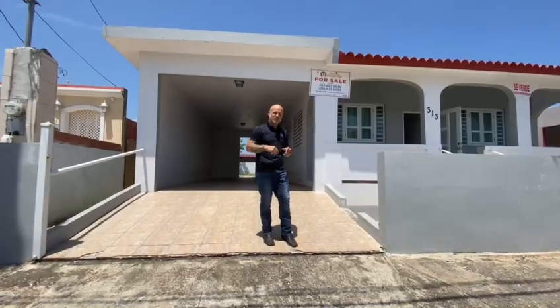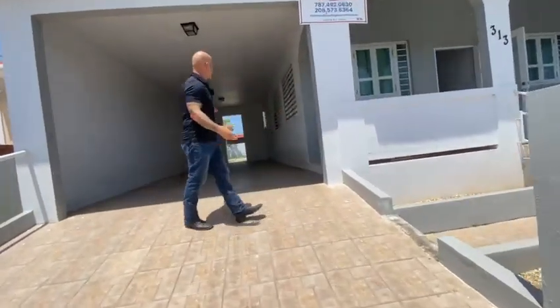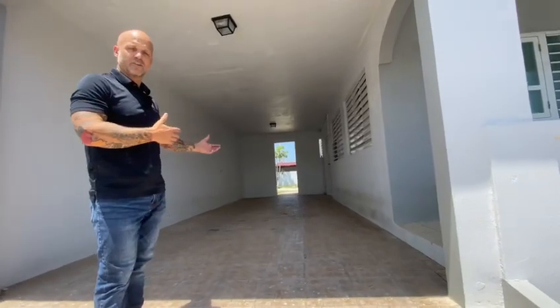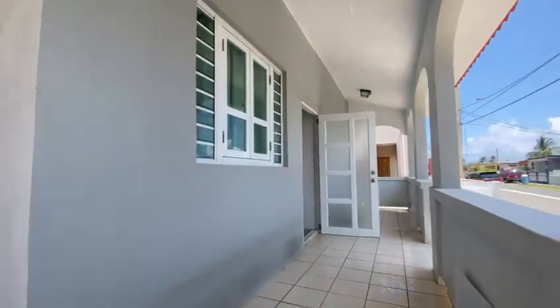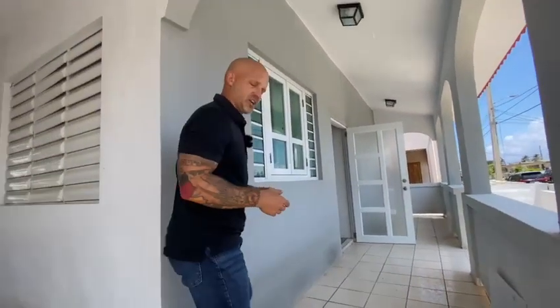Let's go check it out. Come on in. As you can tell, it has an oversized two-car garage — it looks like a single garage but you can actually fit two cars in here very easily. And then if you look at the porch over here, you have an oversized porch where you can easily have a couple of chairs and enjoy the nice little breeze that's here almost throughout the whole entire day.